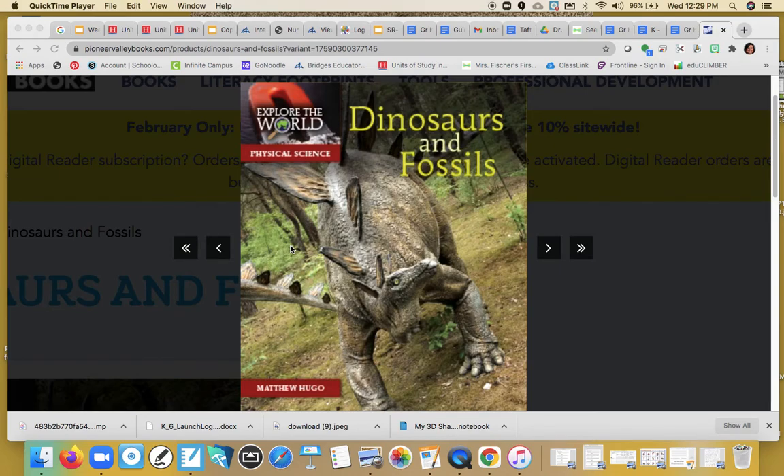Hi boys and girls, today I want to share a non-fiction story with you about dinosaurs and fossils. I want you to stop and think for a second. What do you know about dinosaurs and fossils? Do you know anything about them?